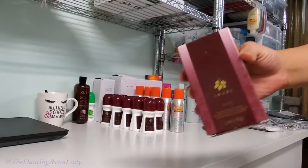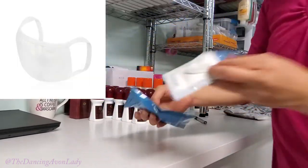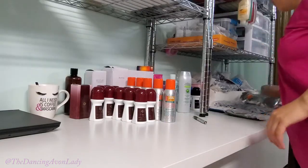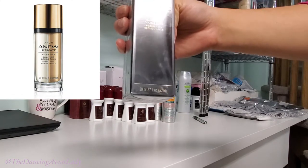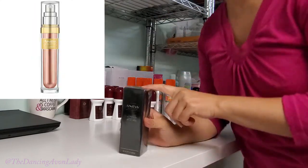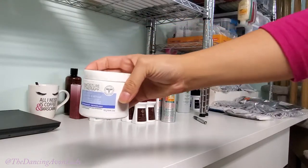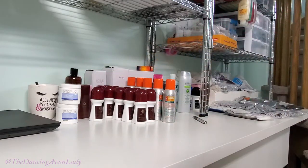More Imari products — this was part of a trio pack. Got a couple more of the masks; our masks are doing really well. Another Bug Guard towelette. Anu Ultimate Dual Elixir Serum — this is probably one of my top selling serums. This one and the Power Serum are my two top sellers. Moisture Therapy — if you need to wash your hands a lot, this stuff is great.